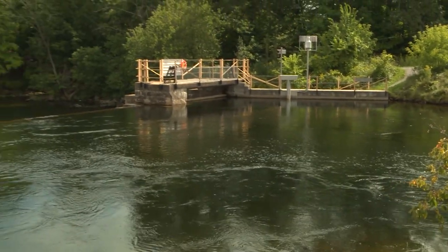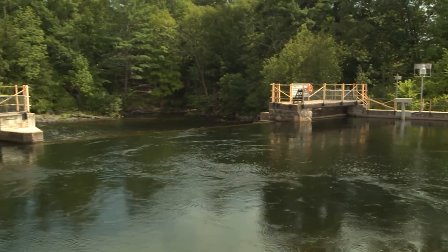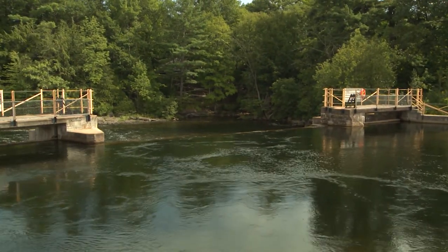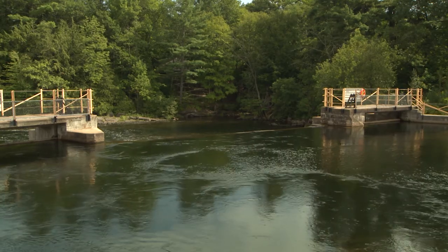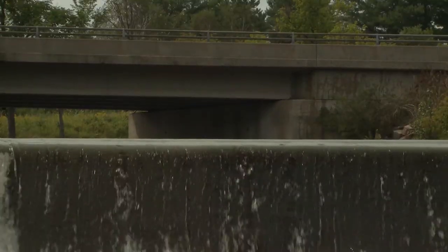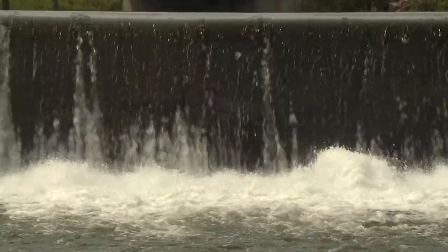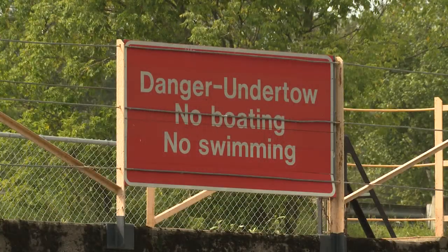Across Canada, there are numerous dams used for water control and to generate electricity. Some of these low head dams are almost invisible as you approach in your boat from above. But beware — there can be powerful currents that can take control of your vessel or pull a swimmer under the water with the undertow.